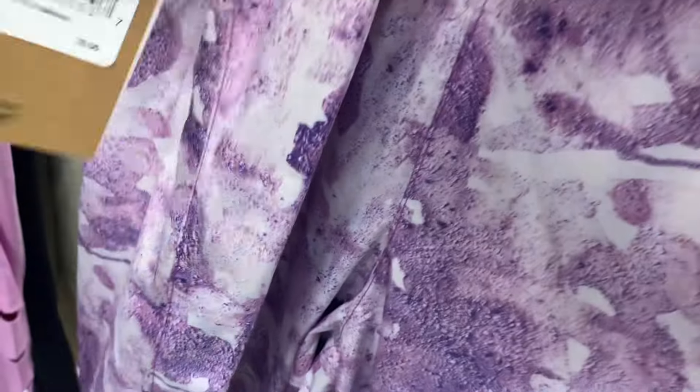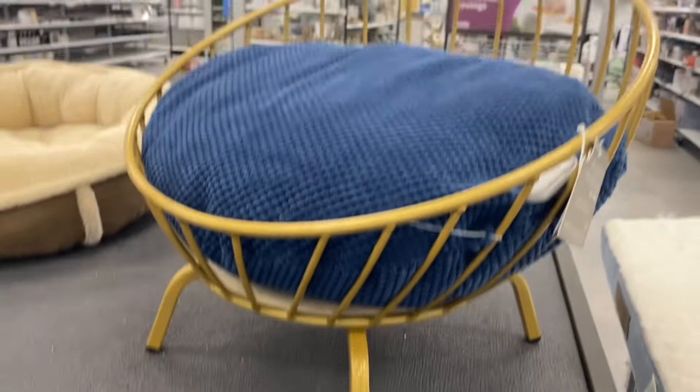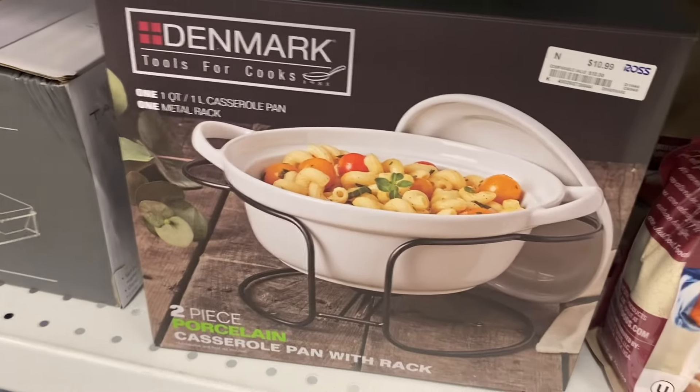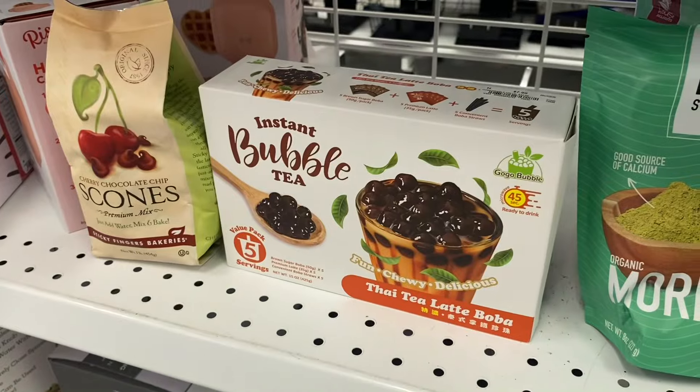They also have these plus size pants by North Face going for $24.99. Last time I was here there were so many dog bags — they're like all gone. They have this one left and that one; they're really cute. They also have this casserole pan with a middle rack for only $10.99 — that's unbelievable.